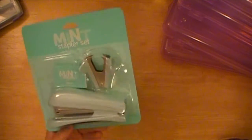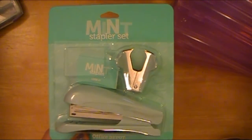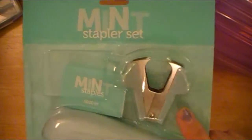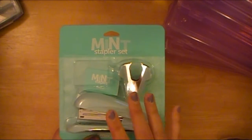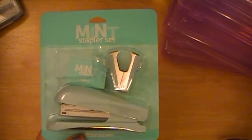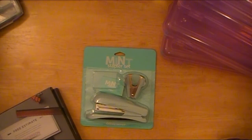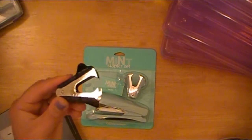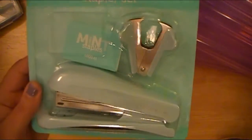I grabbed this from the front — it's a mint stapler set, just Office Depot brand, but it falls into that teal turquoise-y category. It's got a stapler and a staple remover, and the staples inside are mint colored — so cute! They had it in purple, pink, white, and blue. I didn't grab one for me because I already have quite a few different size purple staplers. In fact, I have four staplers and this is just one of them — so I really didn't need it. I just grabbed the mint set for my daughter.